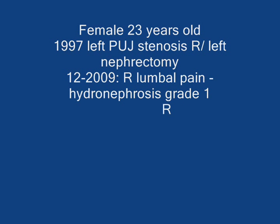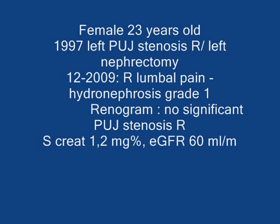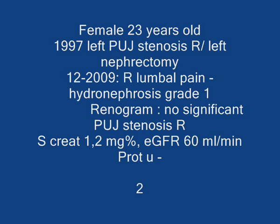In December 2009, she complained of right lumbar pain and on ultrasound, hydronephrosis grade 1 was seen. A renogram, however, could not show a significant UPJ stenosis on the right side. Her serum creatinine was slightly up and she came back in 2011 for a follow-up consultation and got an ultrasound.